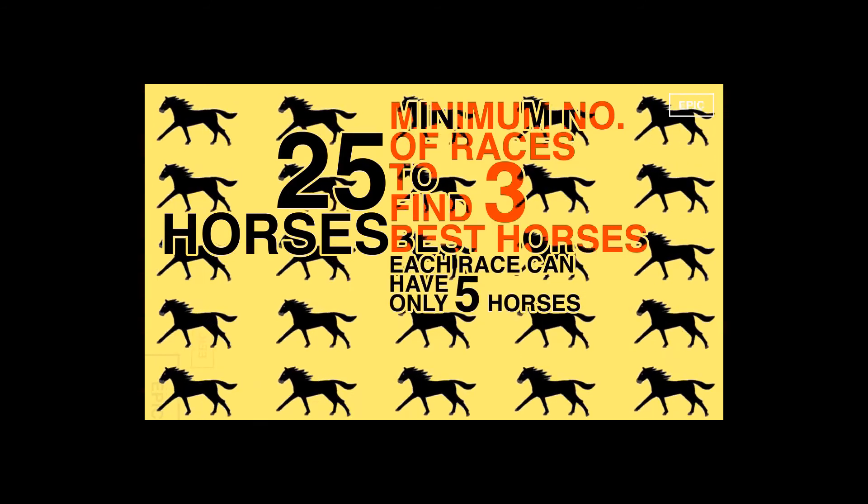The 25 Horses Puzzle is again a very popular brain teaser and has been asked in many top interviews such as Amazon or Microsoft. The puzzle goes like this: given 25 horses, find the best 3 horses with the minimum number of races. Each race can have only 5 horses, and you don't have a timer to time the races. What is the minimum number of races required to find the best 3 horses? You may pause the video to think of the answer.